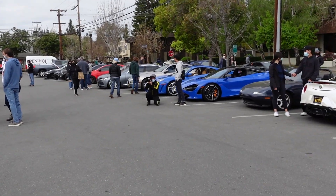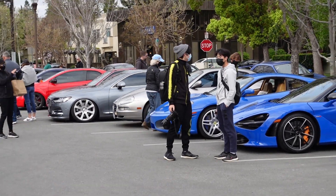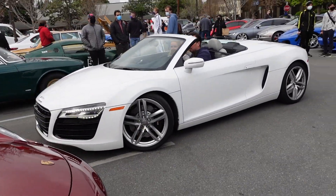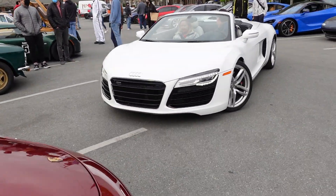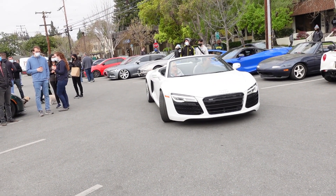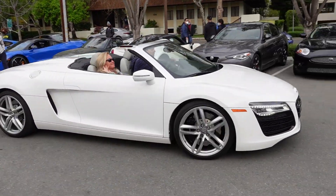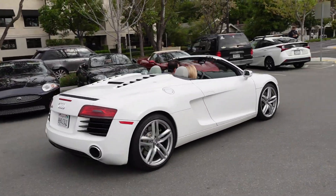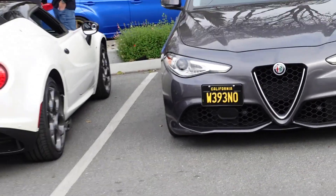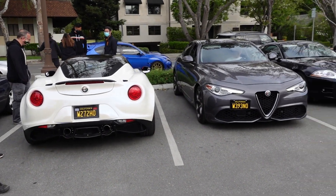R8 starting up. We got our boy Jerry right there with the nice photos. Really nice. Beautiful R8. I love to see the engine, but this convertible one looks really good. Beautiful Giulia. Super nice. Good to see them together.